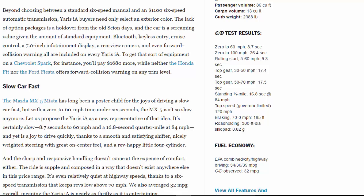The Mazda MX-5 Miata has long been a poster child for the joys of driving a slow car fast, but with a 0-to-60 mph time under six seconds, the MX-5 isn't so slow anymore. Let us propose the Yaris IA as a new representative of that idea. It's certainly slow — 8.7 seconds to 60 mph and a 16.8-second quarter mile at 84 mph — and yet it is a joy to drive quickly.